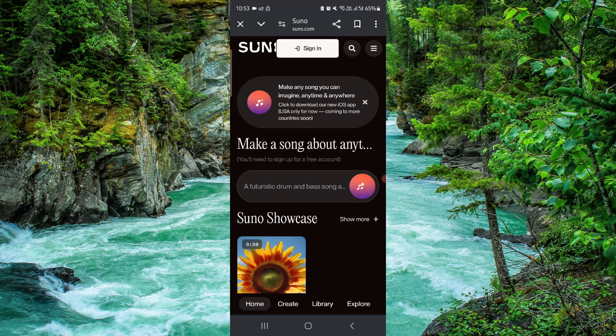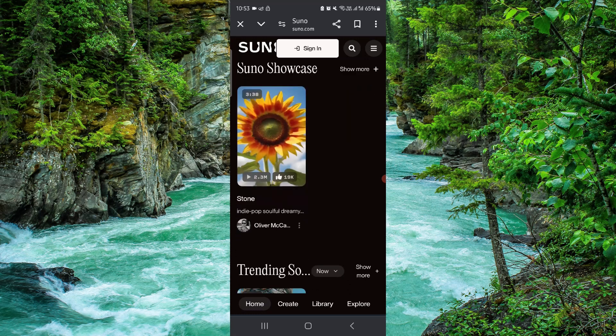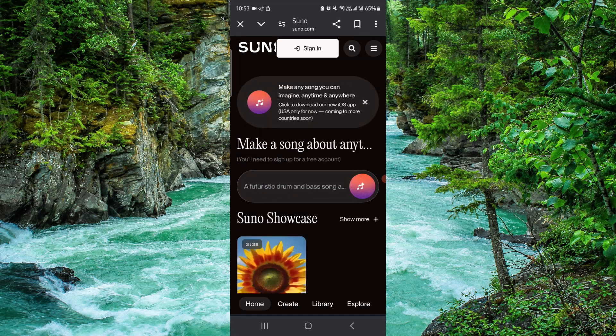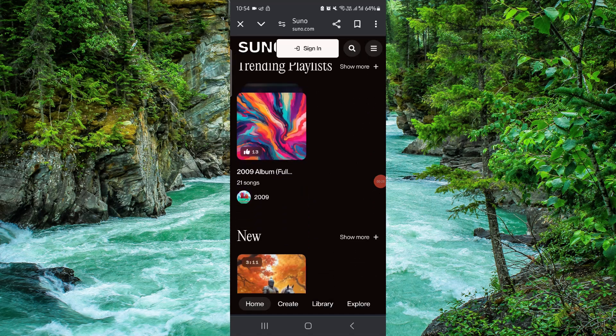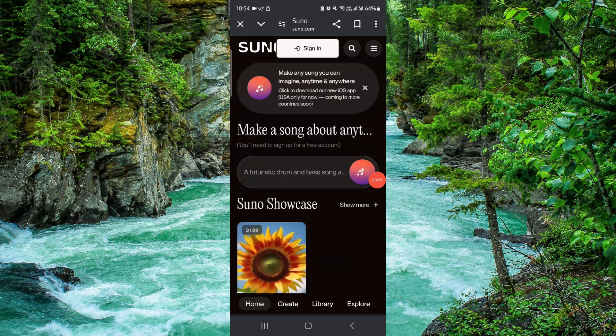the Suno AI. Here we can just do sign in, then after that you can just sign up. By this way you can get the credit point for the referral, and by this way we can do it.